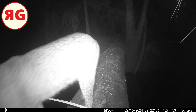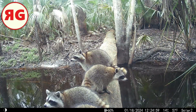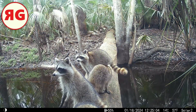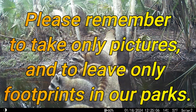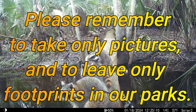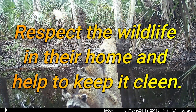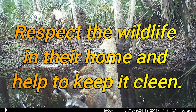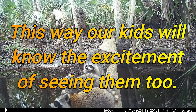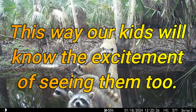Thanks for watching the Regular Guy — please like, share, and subscribe. That's really all I got at the Captain's Log this week. When you go into our parks, please remember to take only pictures, don't take anything else, and leave only footprints. You don't want to leave any trash — you've got to respect the wildlife in their home and help keep it clean, because it's their place, not ours. This way our kids will know the excitement of seeing them too.